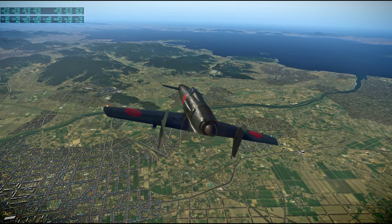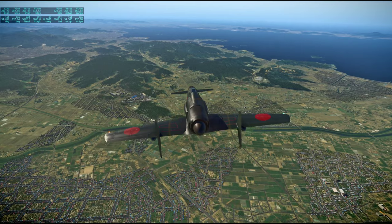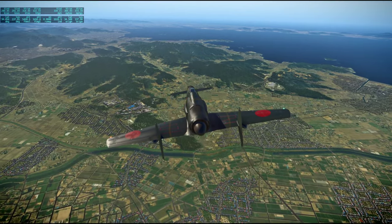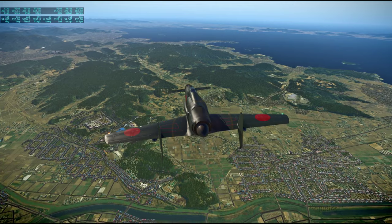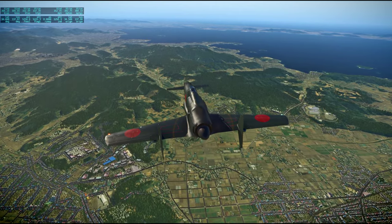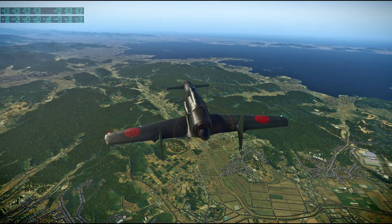We're currently headed towards Toyohashi. The bay in front of us is Mikawa Bay.